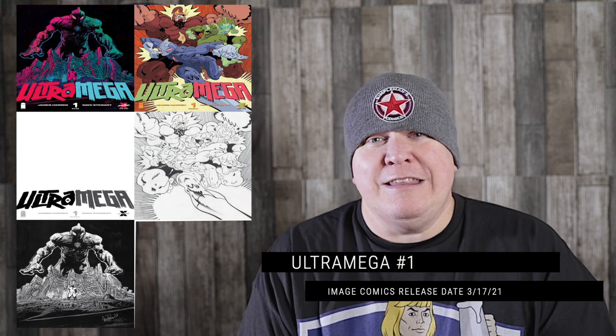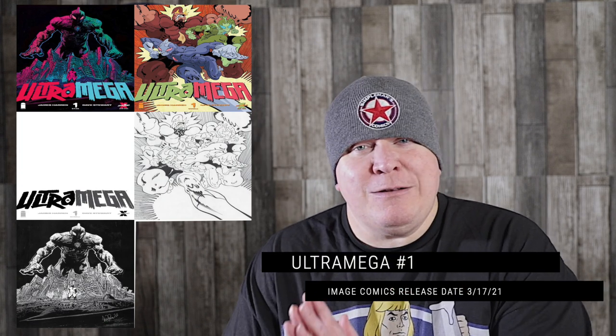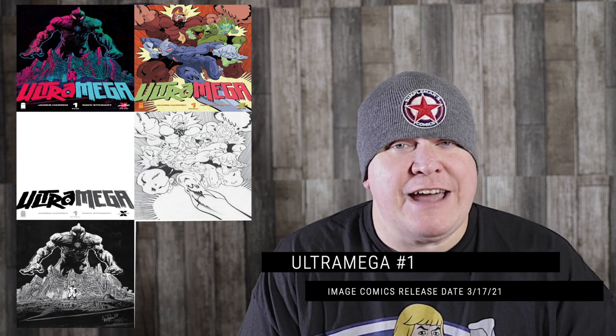Then also from Image, specifically from Skybound, we get Ultra Mega number one. A lot of kaiju comic books have been coming out lately. I actually had the opportunity to read an advanced copy — James Heron is writing this one, and I loved the first issue. I feel really good about this one, and it's hitting Final Order Cut Off this coming Monday. So if you like those kaiju stories, this is one you need to have on your radar.